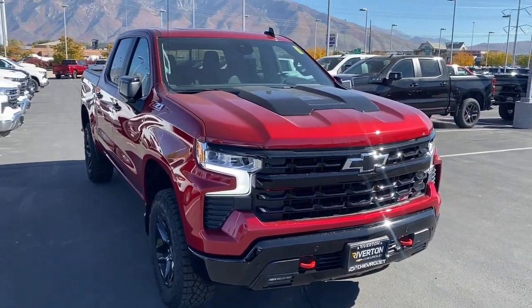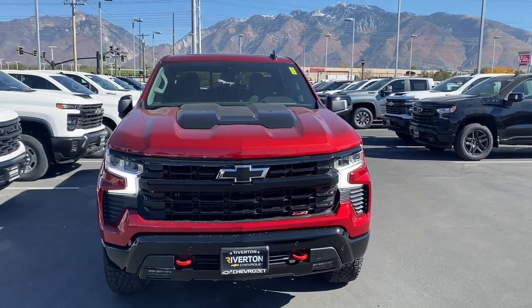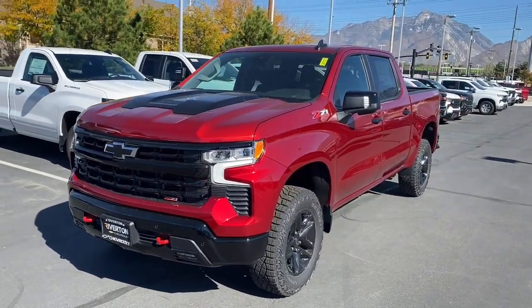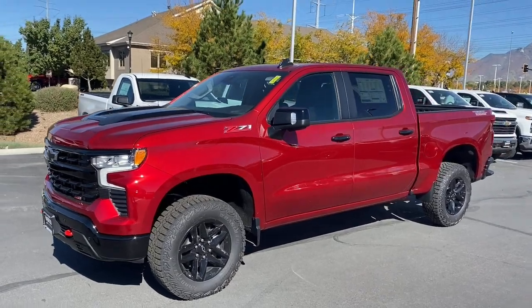You will be amazed by this 2024 Chevrolet Silverado 1500 — the full-size pickup that's strong, quiet, and dependable, with the latest technology to keep you connected while you get the job done.